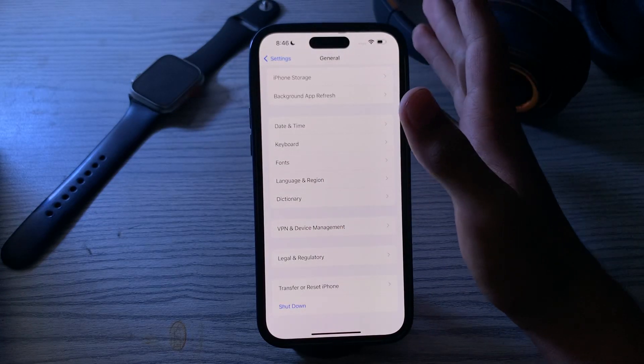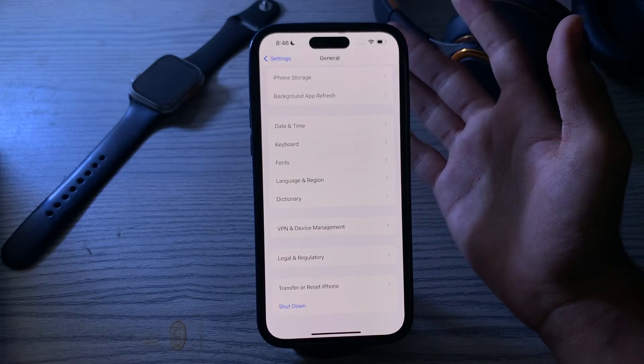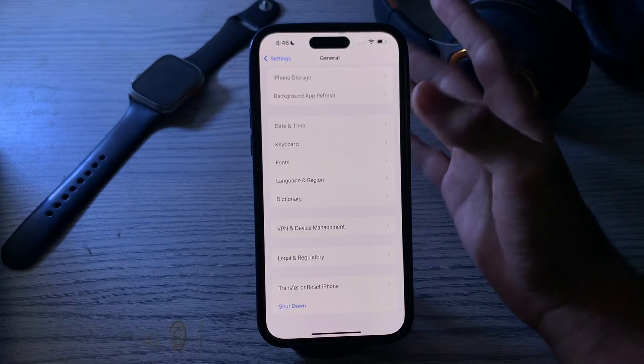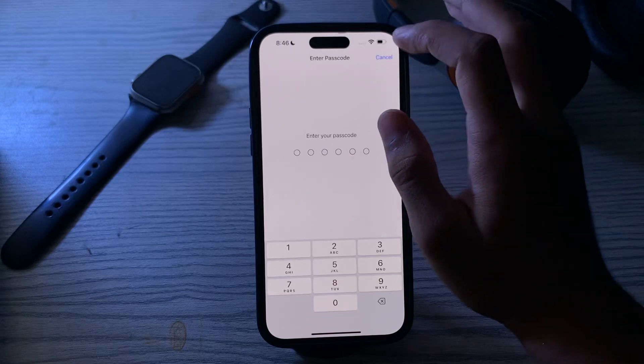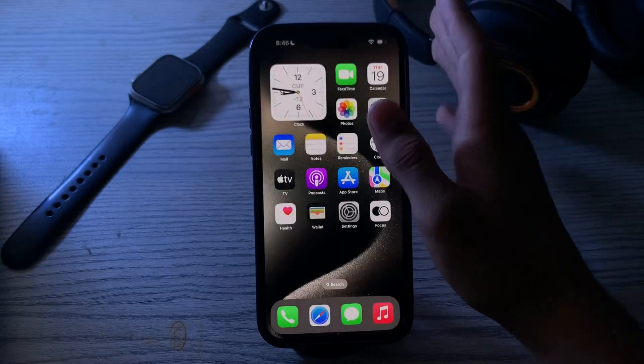Resetting iPhone settings will not delete your personal data but will reset your iPhone settings to their defaults. To do this, tap on Transfer or Reset iPhone, tap on Reset, tap on Reset All Settings, enter your passcode, and fix your issue.